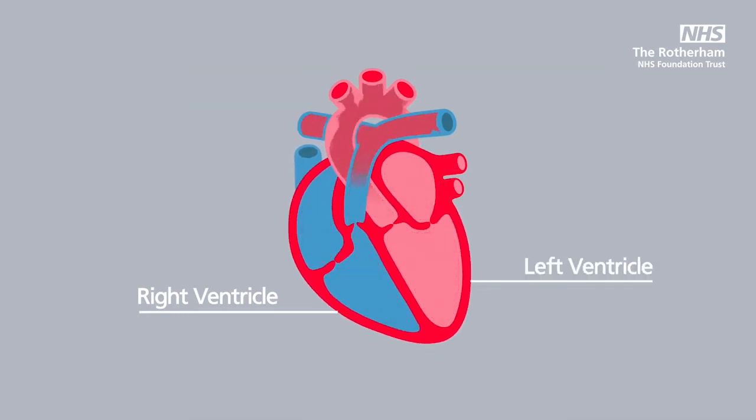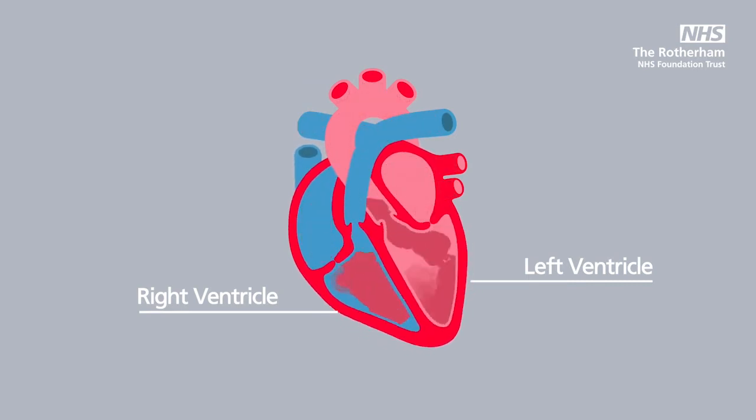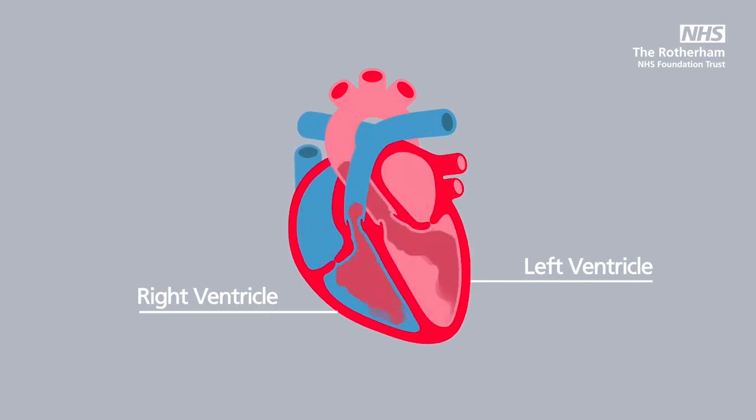Today we will talk about what happens when the heart muscle becomes damaged and weakened. The muscle of the left ventricle sometimes becomes damaged, and often this can be following a heart attack, which is the main cause of a damaged pump or left ventricle.